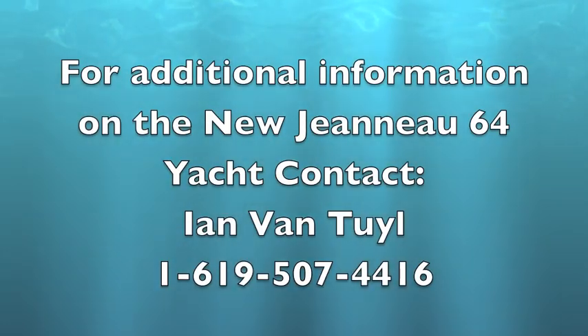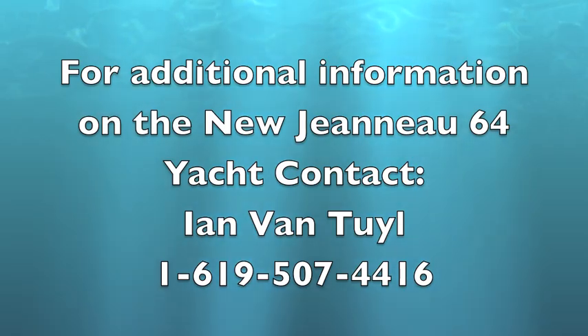Please check out all the information I have. I have developed the site Jeanneau64yacht.com. For more information about the Jeanneau 64, please feel free to contact myself, Ian Vantyle, at any time, day or night. My number is 619-507-4416. And once again, look at Jeanneau64yacht.com. Thanks, we'll see you next time.